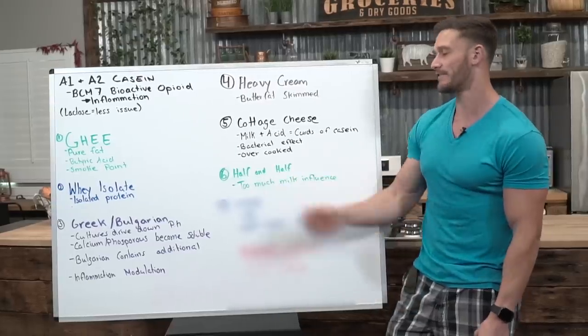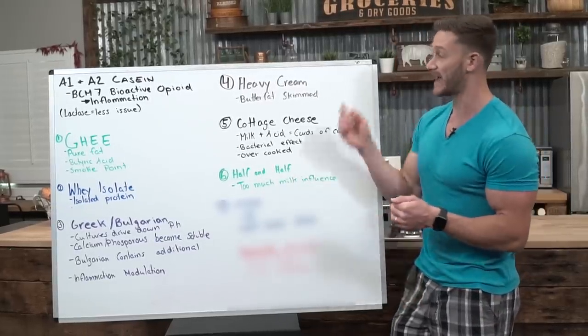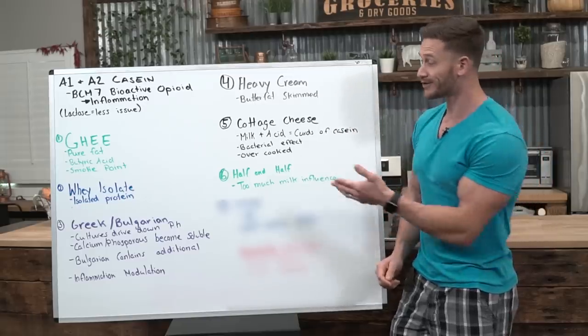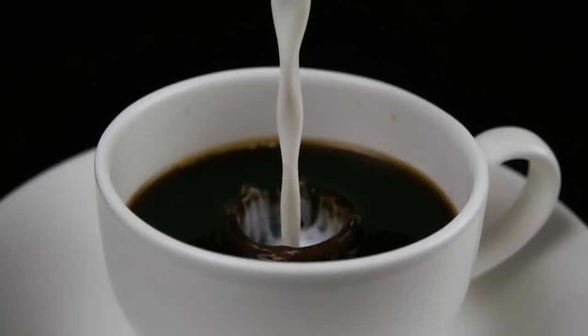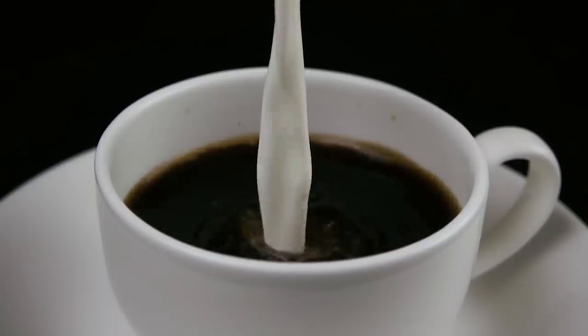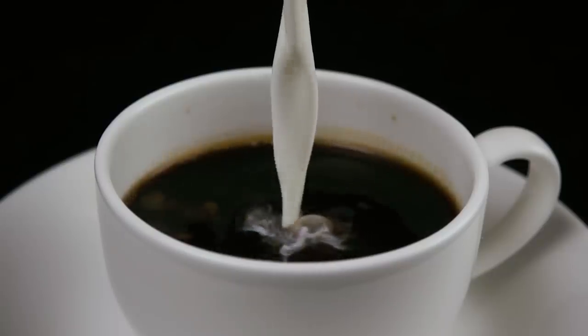Number six is half and half. Simply put, it has too much milk influence — half and half is half cream, half milk. Unfortunately there's just too much milk in there. It's okay to add to coffee now and then, but realize you're going to get a good degree of lactose and the inflammatory components of regular milk.